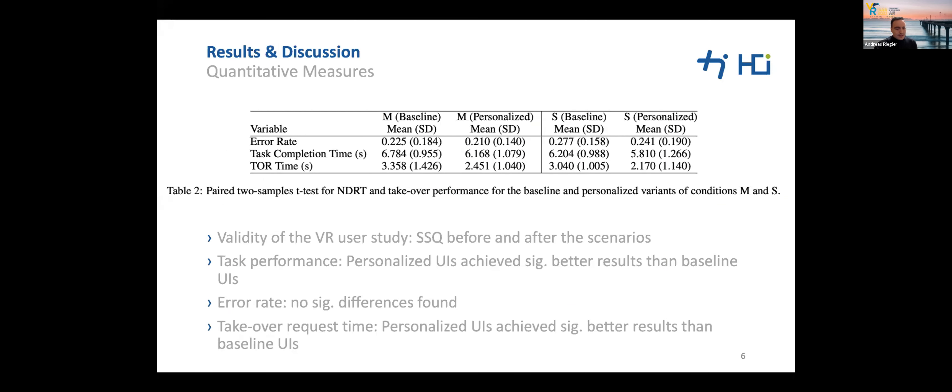To validate the user study in VR, we analyzed simulator sickness before and after the VR scenarios using the standardized simulator sickness questionnaire. Since no participant felt moderate or even severe overall VR sickness, we were able to use all participant data for analysis.